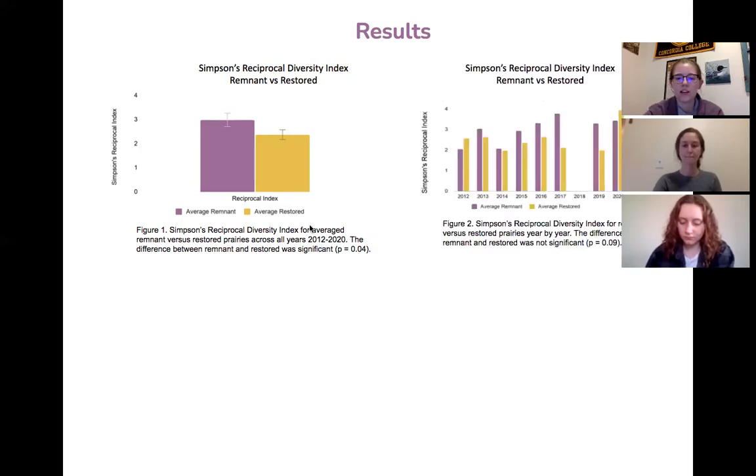Next, we averaged all the diversity index values for remnant and restored prairies for each year separated out. When looking at this difference over all the years, there was not a significant difference between their diversity values. However, besides in 2012 and 2020, remnant prairies had an overall higher diversity index.